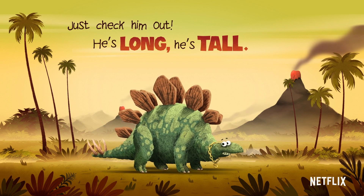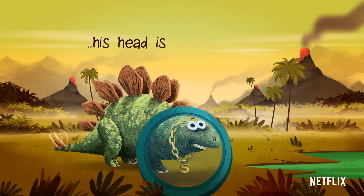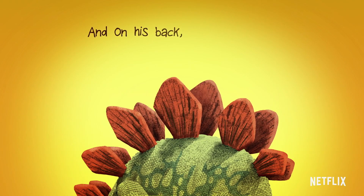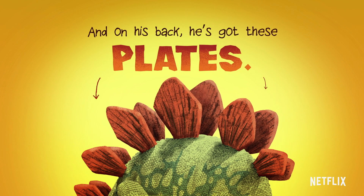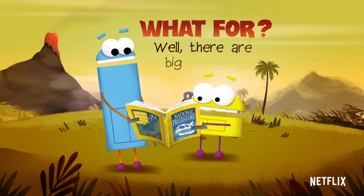He's long, he's tall. But though he's huge, his head is small. And on his back, he's got these plates. What for? Well, there are big debates.